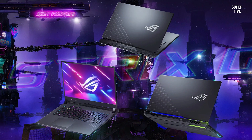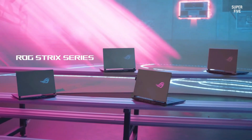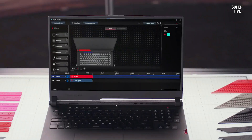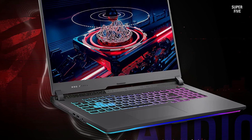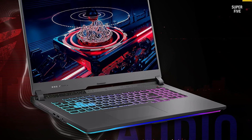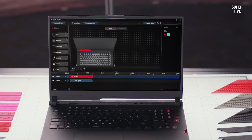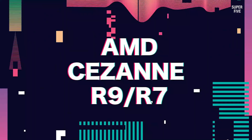You get lightning-fast responsiveness with 64 gigabytes of DDR5 RAM that keeps you in the flow of your tasks. The laptop also has a spacious 2 terabyte SSD that delivers blazing-fast boot-up speed and the enhanced storage capabilities needed for continuous work. The connectivity options available on this laptop check all requirements for various usage scenarios.